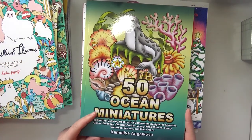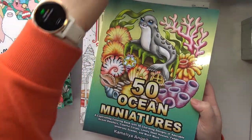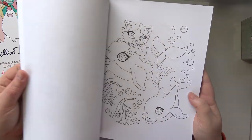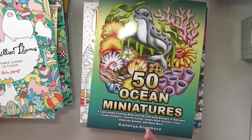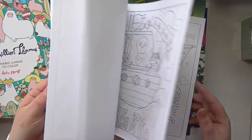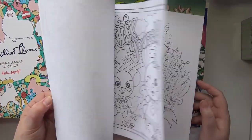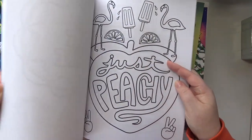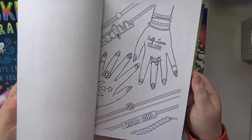And I think this is my only Camellia Andjelkova book — I want like all the miniature series but I need to work through some stuff. 50 Ocean Miniatures, super cute, super simple. Effing adorable. Cute Critters with Foul Mouths by Heather Land — colored one in here, the tree. And I'm just going to take that and color it. I've got this VSCO Girl coloring book by Danny Cates — again very simple designs, wouldn't take too much to color, but I really like them.